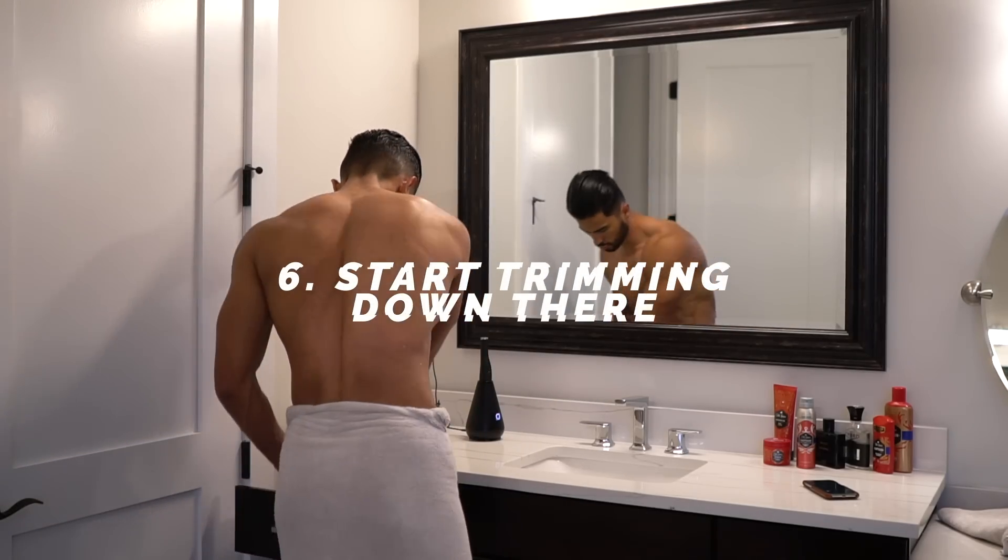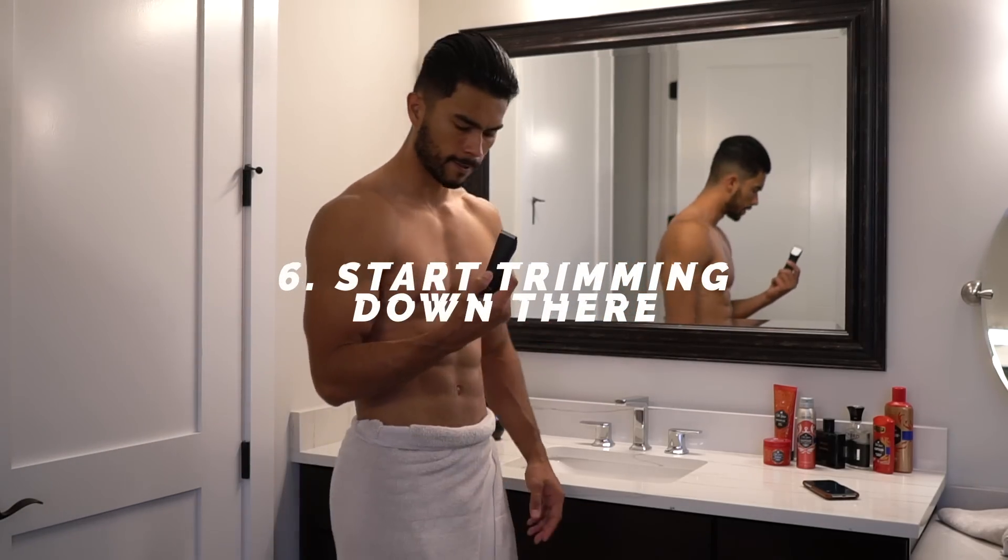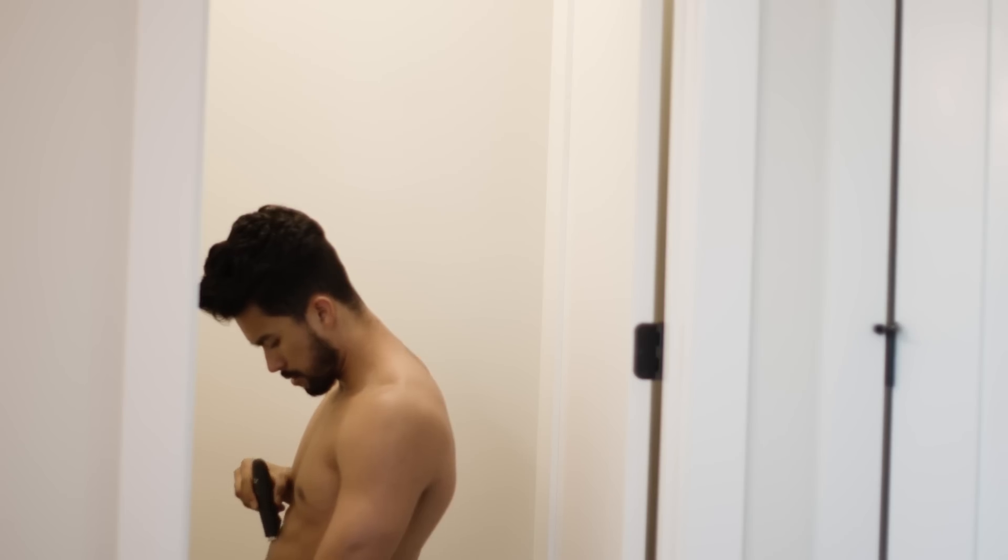Six: start trimming down there. Your dad's not going to tell you when to start — that's an awkward conversation. So consider this your older brother letting you know. Once they start growing like crazy and you've got testosterone running, you've got to start learning how to shave. The earlier you start, the more you learn — how not to cut yourself, how not to nick yourself. This is just one of those rites of passage a man must take, and the earlier you do it, the more of a pro you'll become.